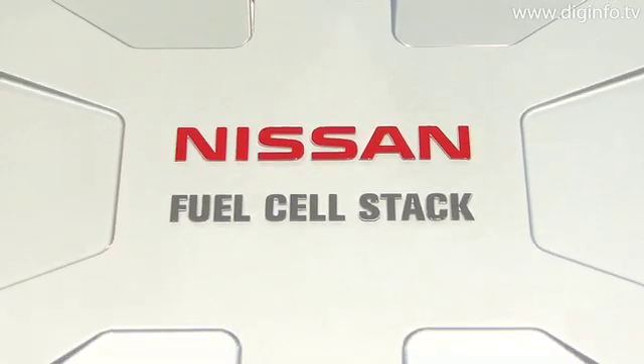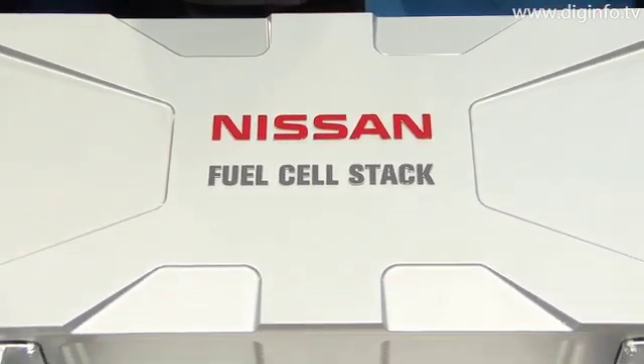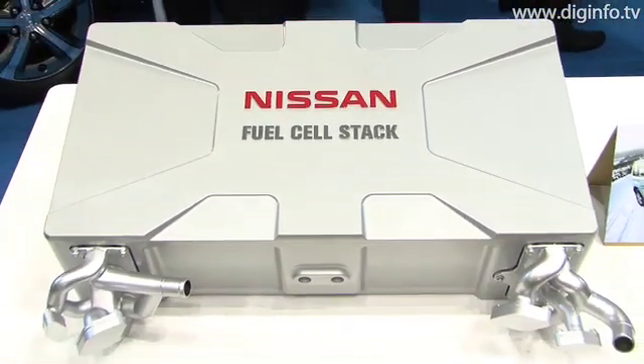The new fuel cell stack achieves double the power density of conventional stacks and is also lower in cost and exhibits a longer operating lifespan.